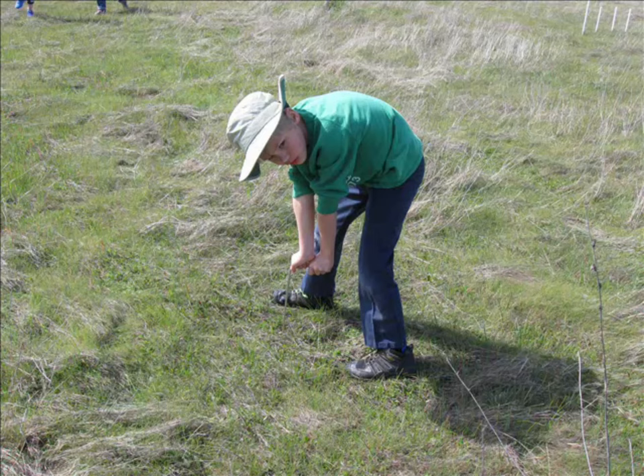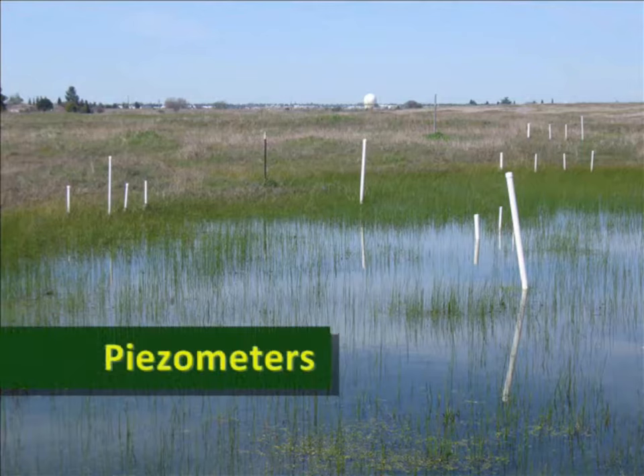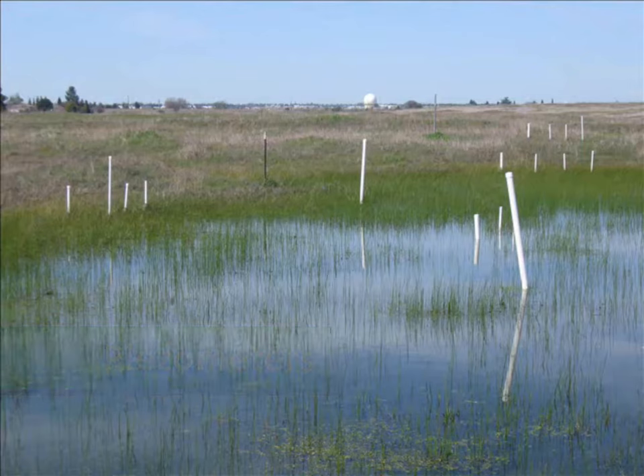I'm using a metal pole to measure how far down the hardpan is. Piezometers measure the height of the water table by taking measurements at different times, so you can study how water moves through the vernal pools.